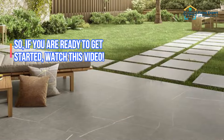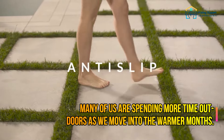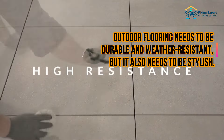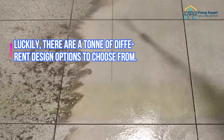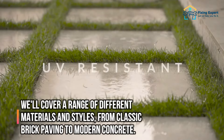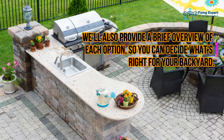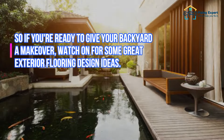Many of us are spending more time outdoors as we move into the warmer months. If you're looking to spruce up your backyard or patio, you may be thinking about new flooring. Outdoor flooring needs to be durable and weather resistant, but it also needs to be stylish. We'll cover a range of different materials and styles, from classic brick paving to modern concrete, and provide a brief overview of each option so you can decide what's right for your backyard.